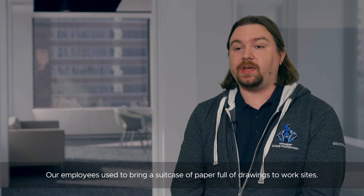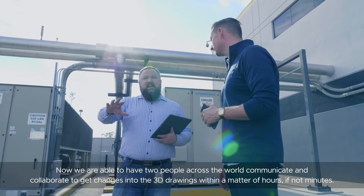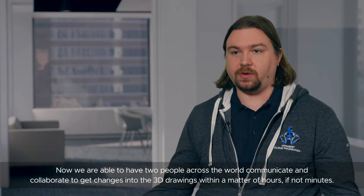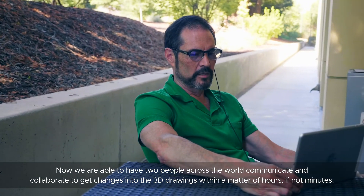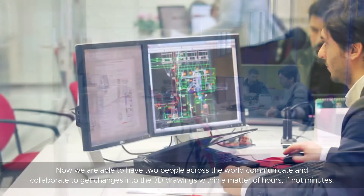Our employees used to bring a suitcase of paper full of drawings to work sites. Now we are able to have two people across the world communicate and collaborate to get changes into the 3D drawings within a matter of hours if not minutes.